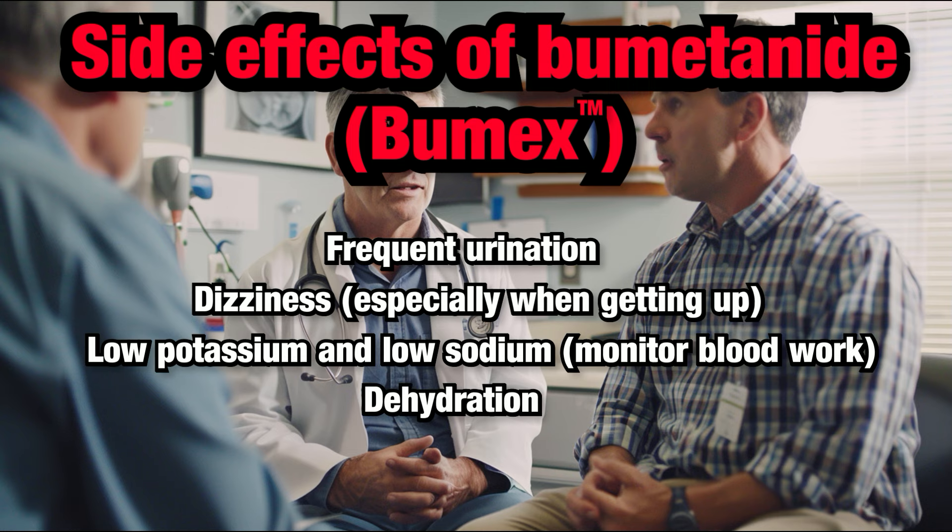Dehydration: Because Bumetanide increases urination, it can lead to dehydration. Symptoms of dehydration include dry mouth, excessive thirst, dizziness, and reduced urine output.